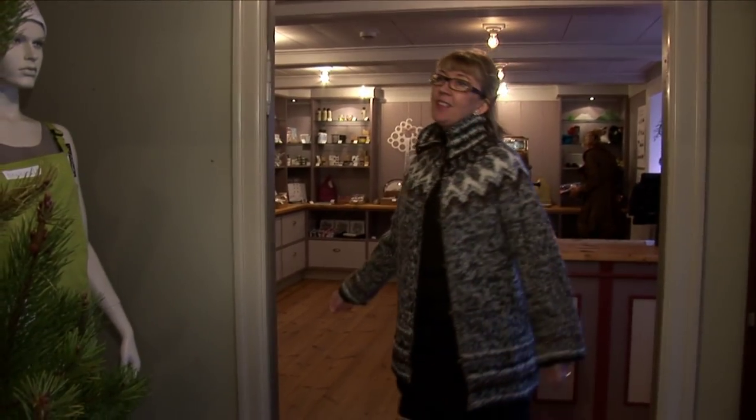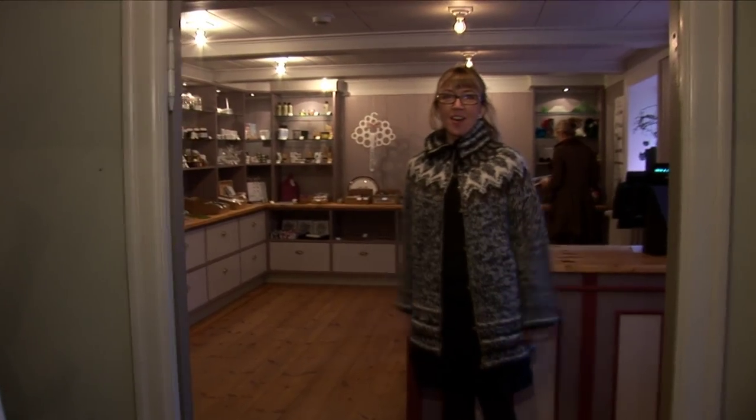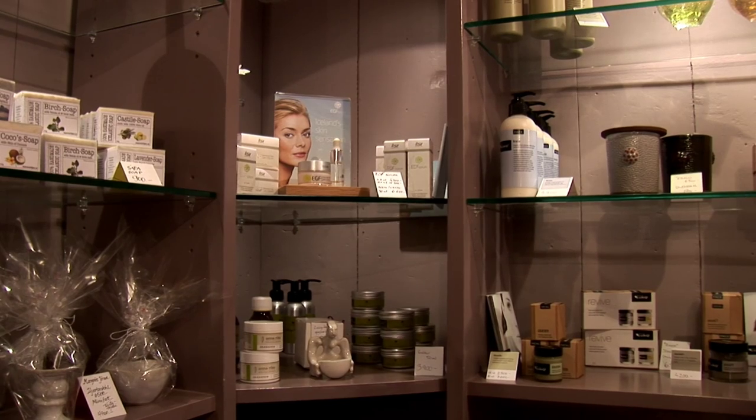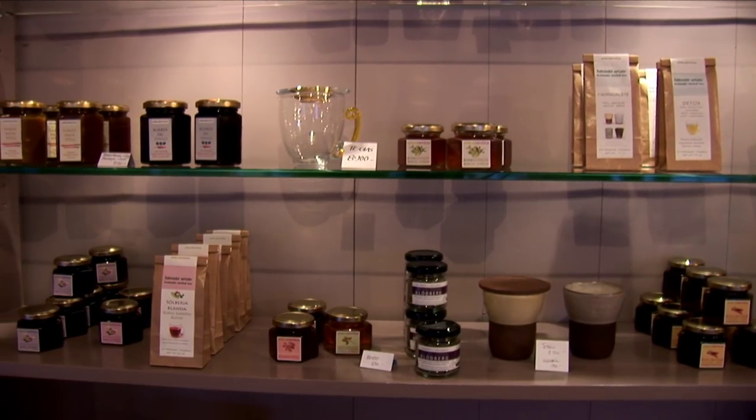Now we are running a Sjökk which sells only Icelandic design. Now we are in the house. This part is the old part and we just recently opened this part of the Sjökk. We sell organic cosmetics, we sell Icelandic salt and herbs, tea made of herbs and all kinds of things as you can see.